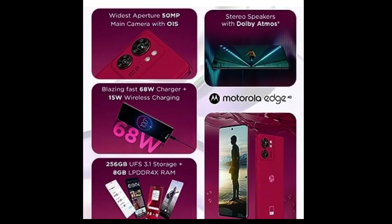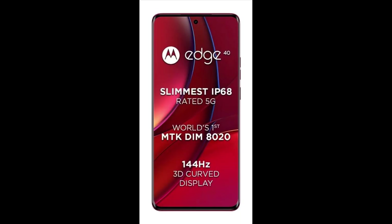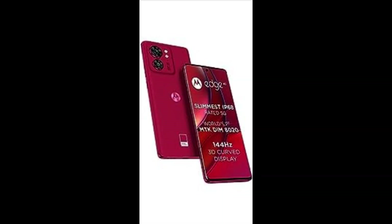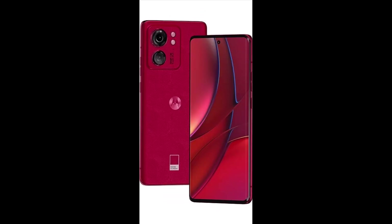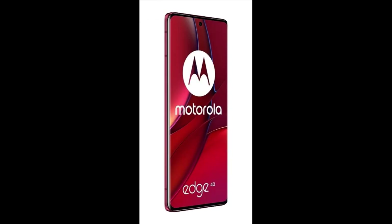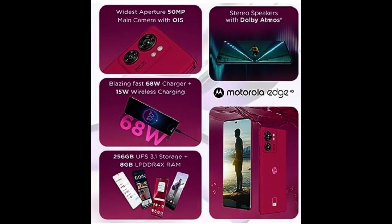Camera: 50MP camera with OIS and wide aperture of f/1.4. Integrated OIS can take stunning and focused pictures with Ultra Pixel technology, bringing to light focused ambient light sensors. Enjoy clear, shake-free videos with the Horizon Lock feature, which can rotate 360 degrees in real time. The secondary 13MP camera takes ultra-wide shots and 4X macro detail pictures with the Macro Vision lens.